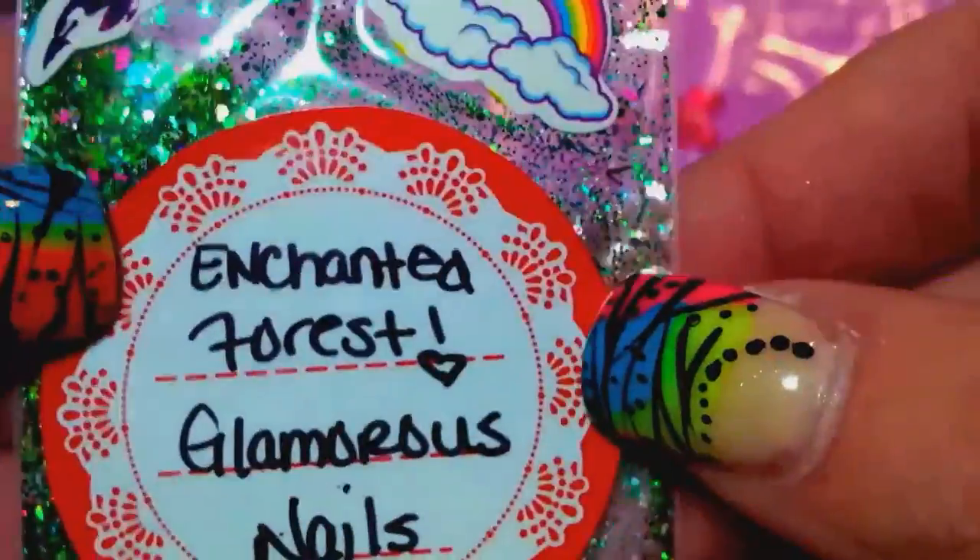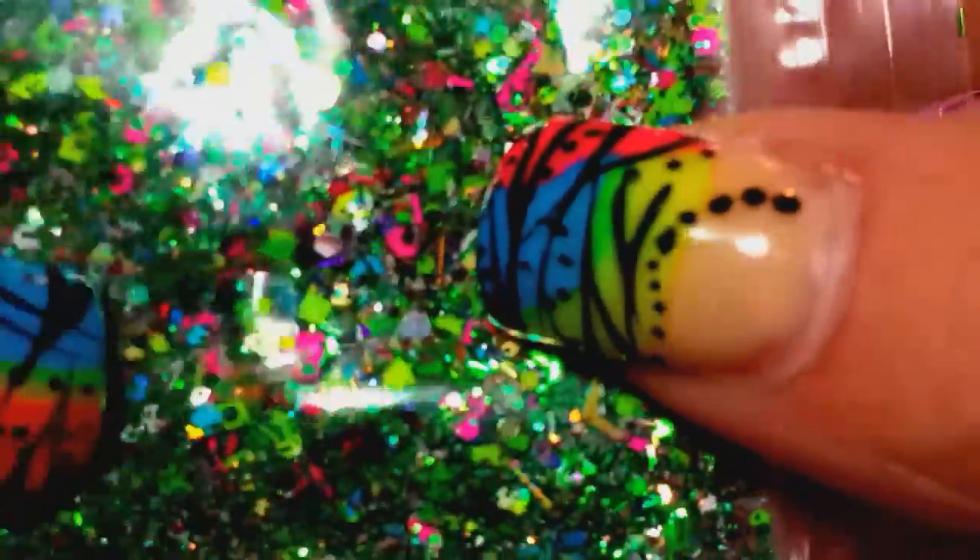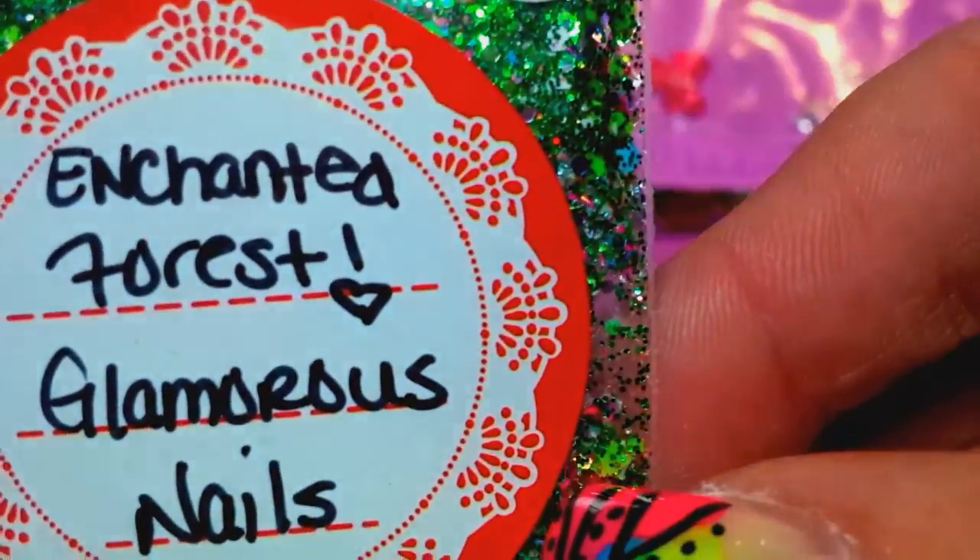And then we have Enchanted Forest. I never would have thought to use neon pink with that green, but it really works nicely. That is a really pretty mix — look at how that pops, that pink pops with that green. Oh, that is gorgeous. So that's Enchanted Forest.